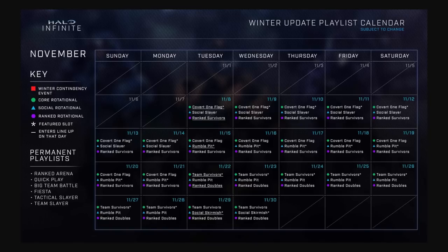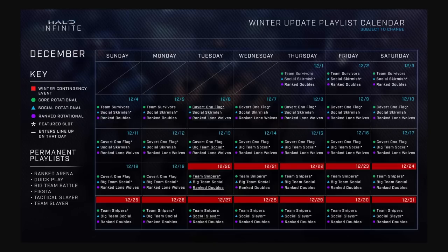343 also provided a roadmap for November and December when it comes to the playlists. You can pause the screen to understand what we're going to be seeing for the month of November, and here is December as well. You can see that Ranked Lone Wolves will return on December 6th, with the Winter Contingency 2 event starting on December 20th.